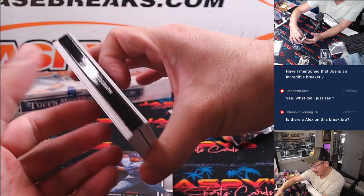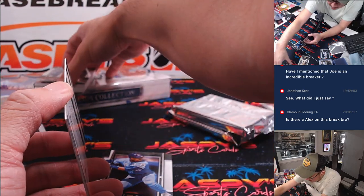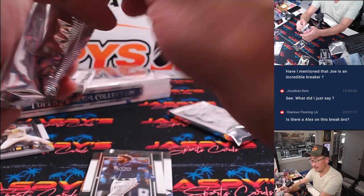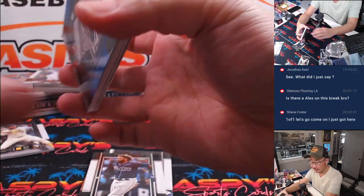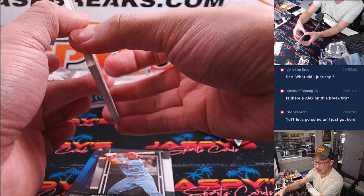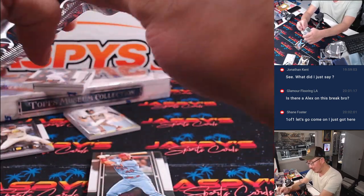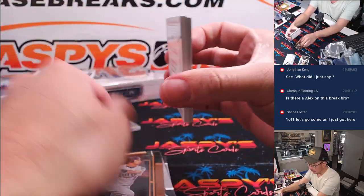Look at that — an Atelier Autograph book card and an extra hit. I like what I see there. We did see a Jason Dominguez one-of-one green foil base card — that was pretty odd. One-of-one rookie card — I thought that was pretty cool. Maybe some more.